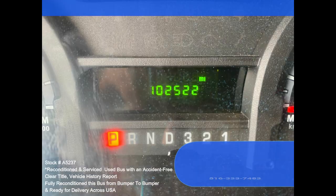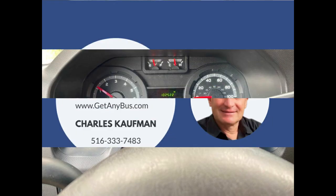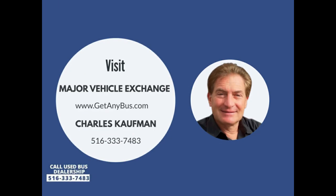Rear heater, mud flaps, AM/FM CD audio system with speakers throughout. Please call Charlie at 516-333-7483 or visit us at www.getanybus.com.